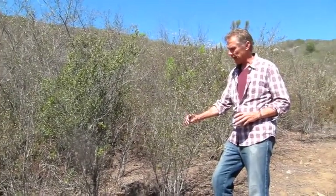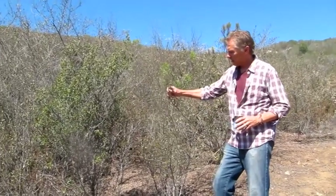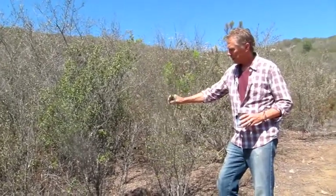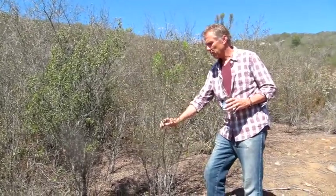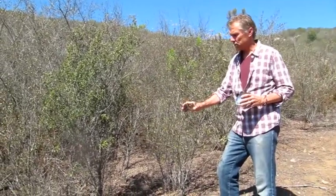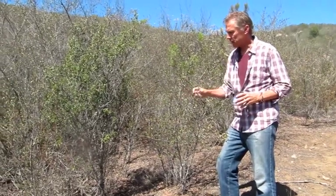So this is Ceanothus. It's a classic chaparral shrub. It's getting into its autumn stage, because you can see all the leaves are basically just coming off. And it'll lose more than half its leaves to reduce its water loss during this period of drought, which is the third season in the chaparral. And they'll also curl up, facing away from the sun.